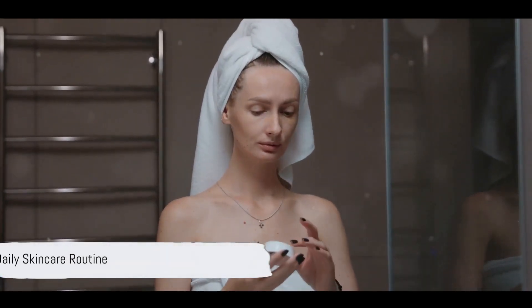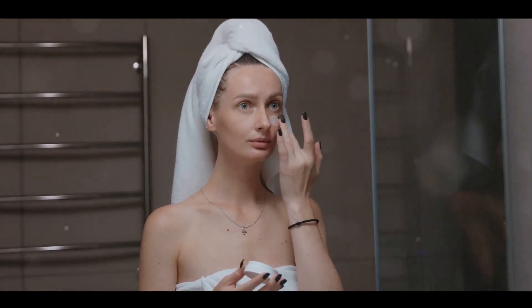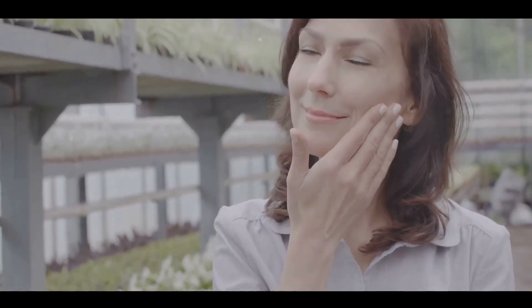Now that you're familiar with your skin type, let's delve into the daily skin care routine. A good routine involves cleansing, toning and moisturizing. In the morning, start by washing your face with a gentle cleanser to remove any overnight oil buildup. Follow this with a toner to balance your skin's pH.